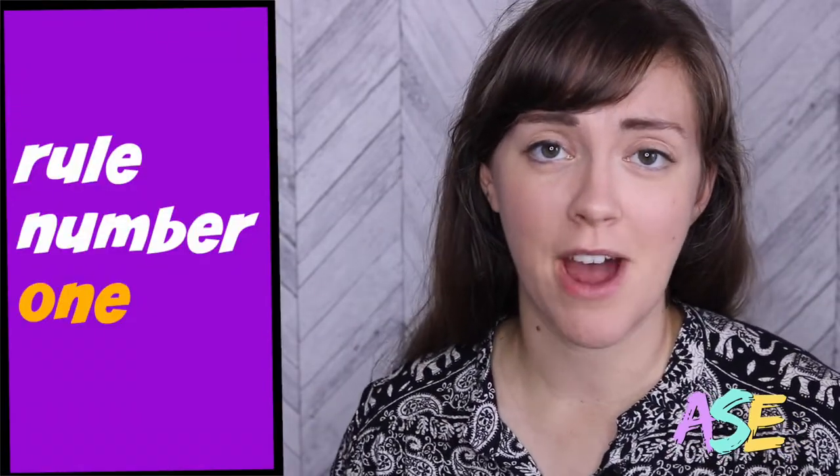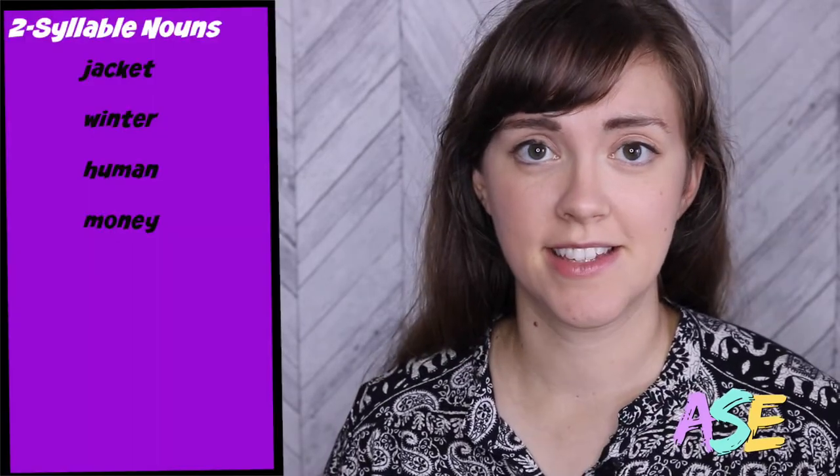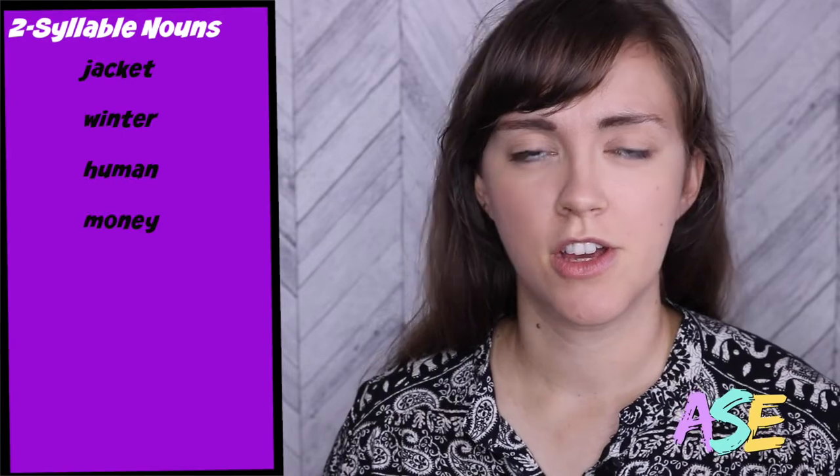Let's dive into those five rules about syllable stress. Our first rule is about two-syllable nouns. Let's listen to some example words and guess the stress pattern. Jacket, winter, human, money. If you guessed that the stress is on the first syllable, you're right. In fact, 90% of two-syllable nouns have the stress on the first syllable.